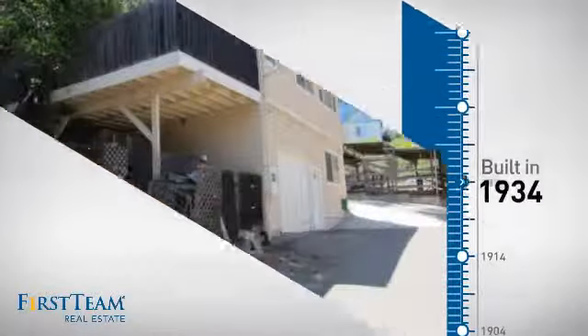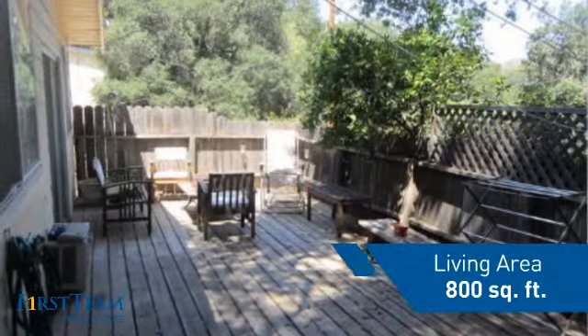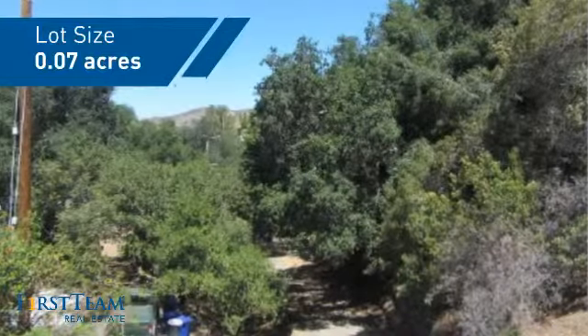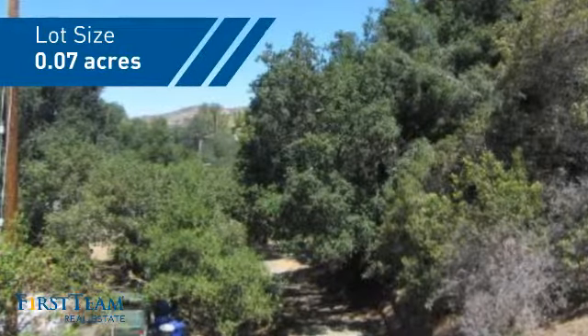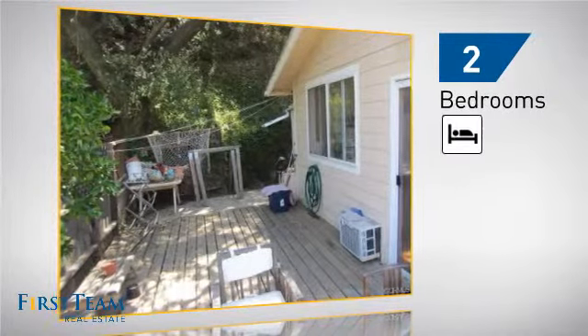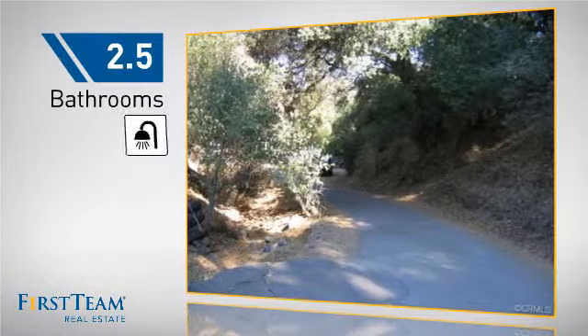This property was built in the early 30s and features over 700 square feet of space, giving you a spacious layout to play host or kick back and relax after a long day. Inside, you'll find two bedrooms so you always have a private space to come home to, as well as two and a half bathrooms.